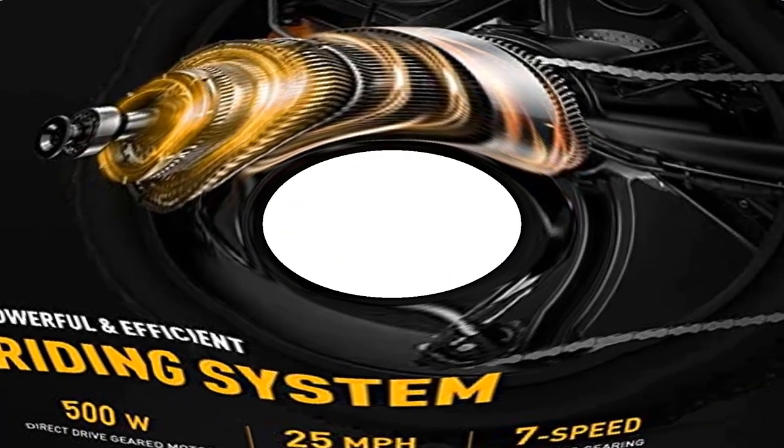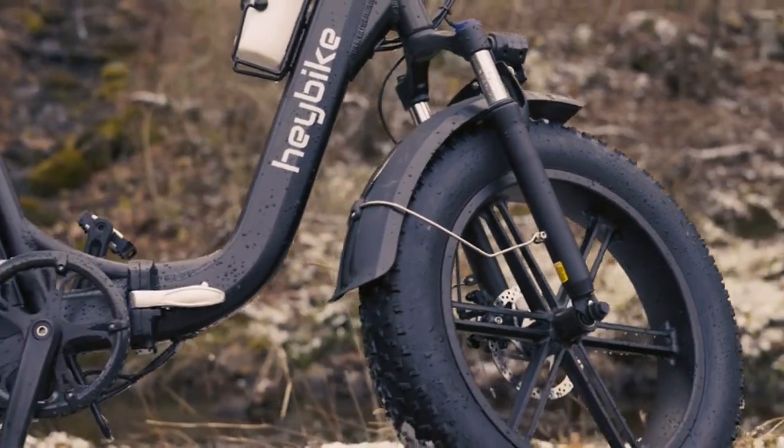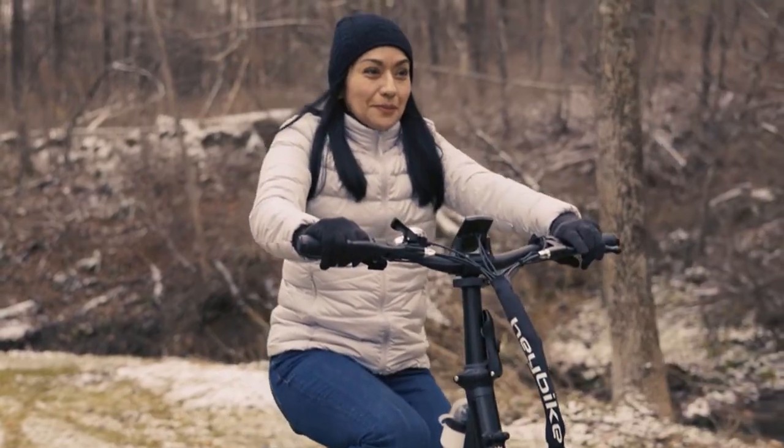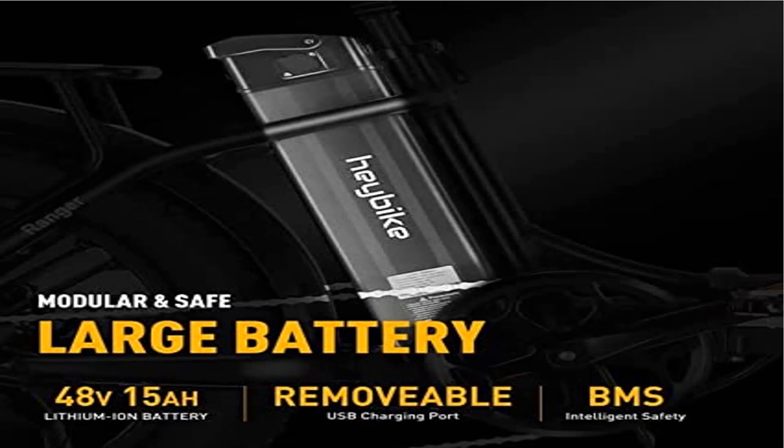Foldable and step-through frame: it only takes 2 steps to fold the bike and put it in the trunk. With its adjustable stem, seat, and step-through frame, it allows different sized riders to use the bike easily and improves overall comfort when riding on rough terrain.